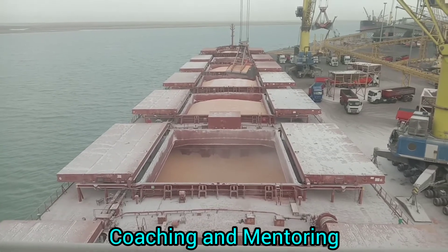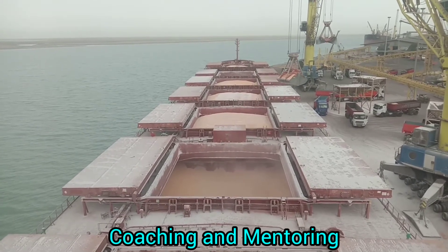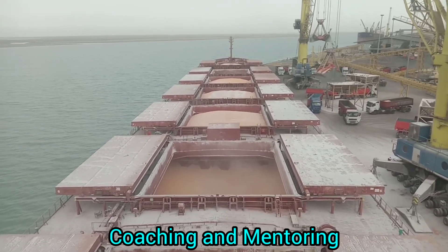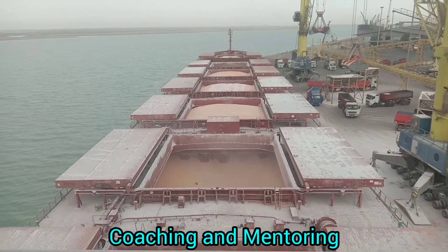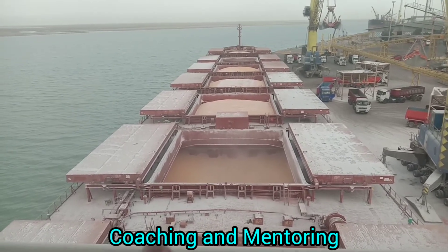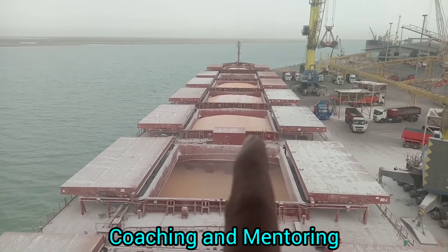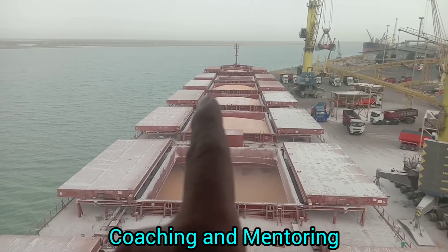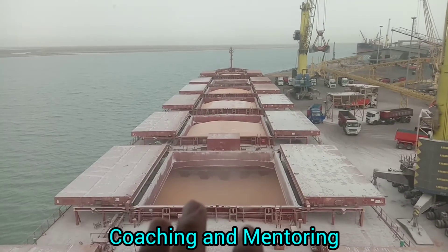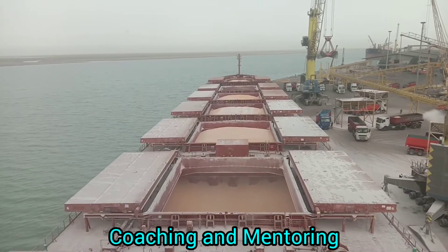Throughout the voyage, the cargo subsides due to vibrations and external forces from the waves and generally external forces that cause the cargo to subside. It looks like this during discharging operations — the cargo actually subsides, and there is supposed to be space.